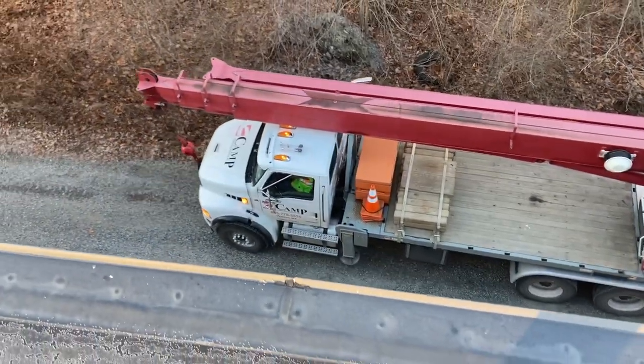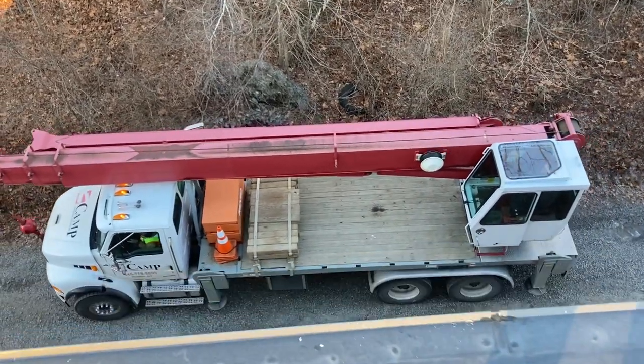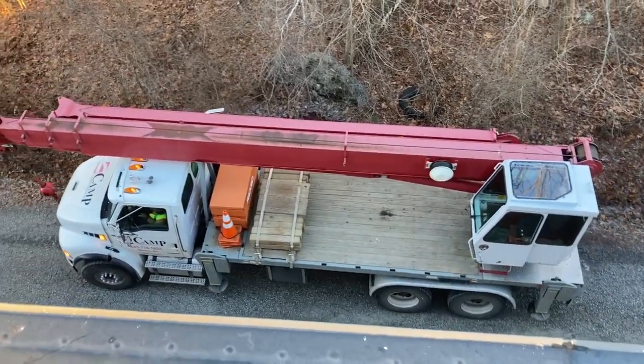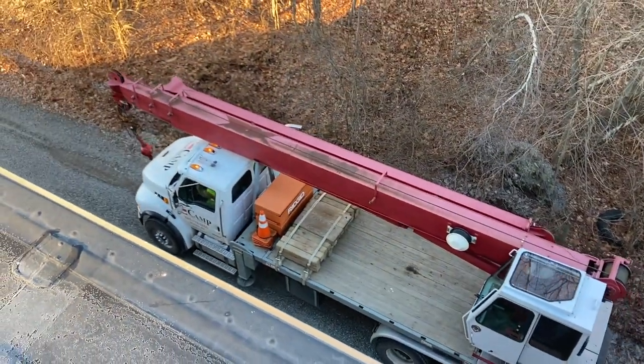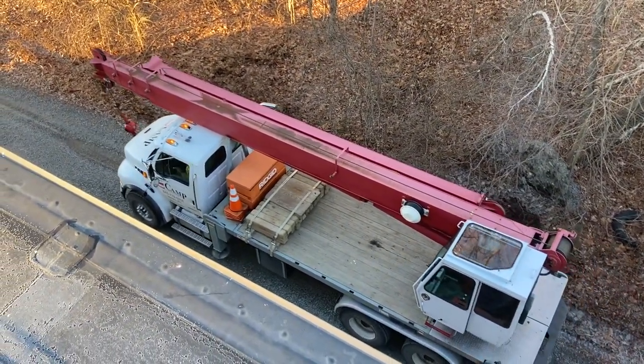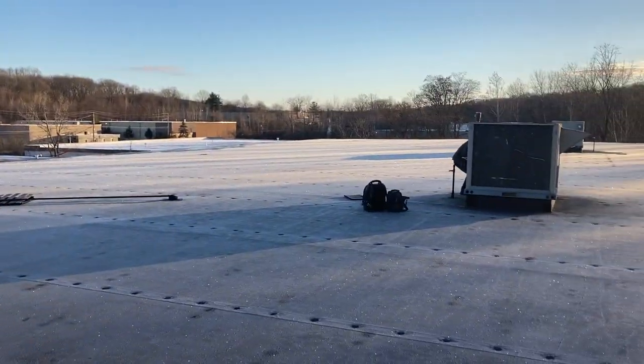Kane's here. We're working with Camp Commercial Services out of Walden. He's going to get his situation all ready, outriggers out and level, and make sure it's safe to operate. We'll start getting the boom into position. The boys are here looking like the abominable snowmen.